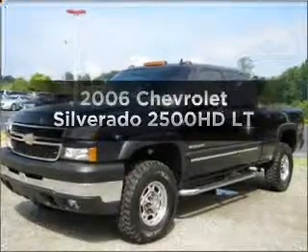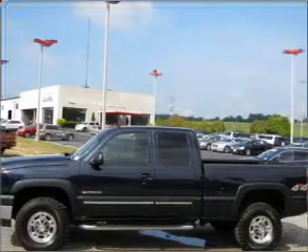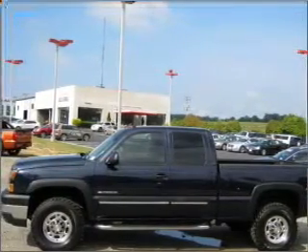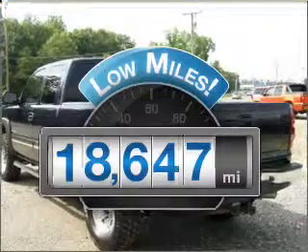Introducing the 2006 Chevrolet Silverado 2500 HD. If you're looking for an automobile with great attributes, look no further. With low miles, this automobile will take you far and get you where you want to go.